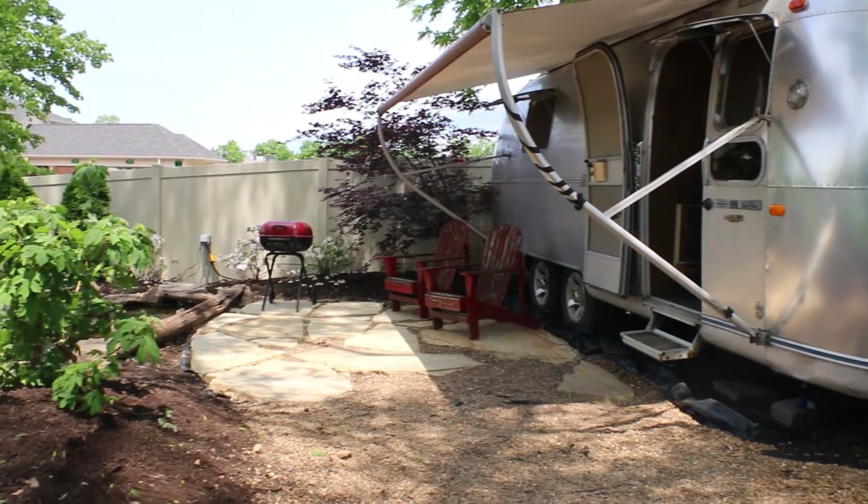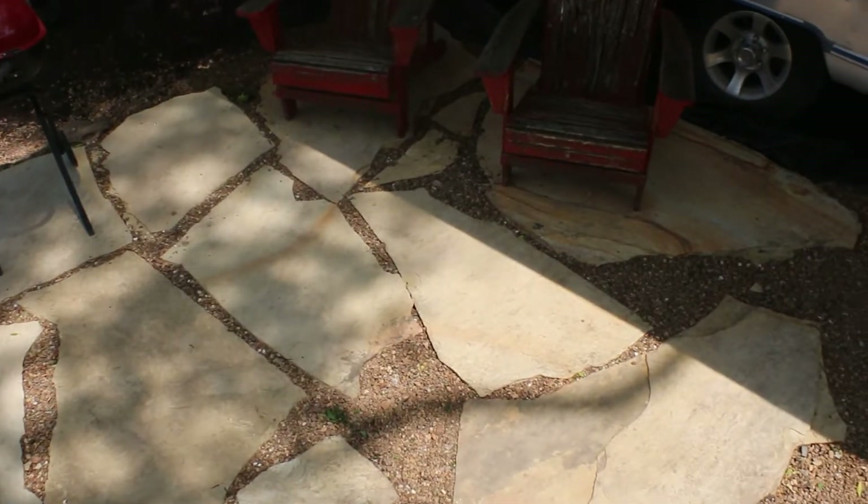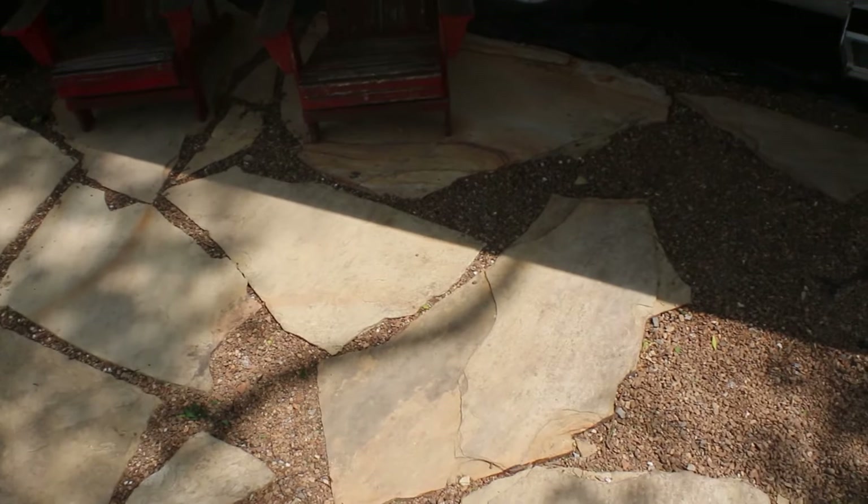I don't know exactly what we're calling it specifically, but the whole brainchild for this was to create an environment so that when you come here, you could pretend this is your house. I know it's an Airstream — it's a 1972 — but we wanted to put in a patio. We have installed some of our patio, but we're still working on it simply because the season is busy and we want to get to our customer projects first.